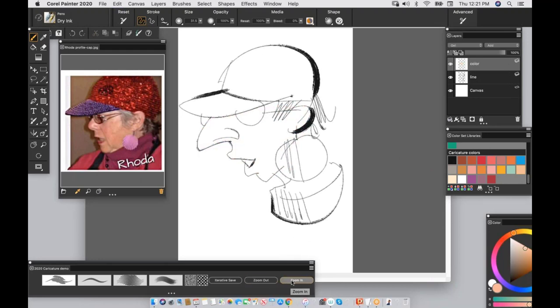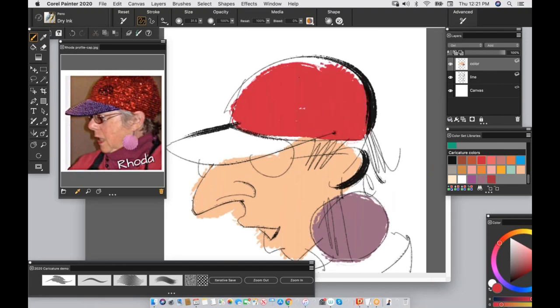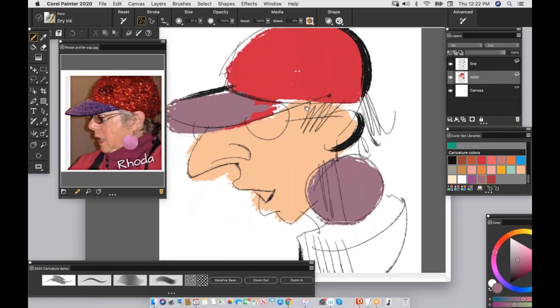Jeremy was wondering: what's the thought process behind the color layer being Gel and above the line layer? I don't know that it matters whether the color layer is above or below the line layer — in fact I just switched them and it doesn't matter. The purpose of having Gel for the color layer is so that it's transparent, so you can see the line layer through it. That's pretty important.